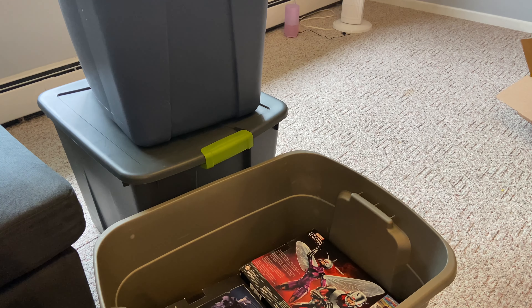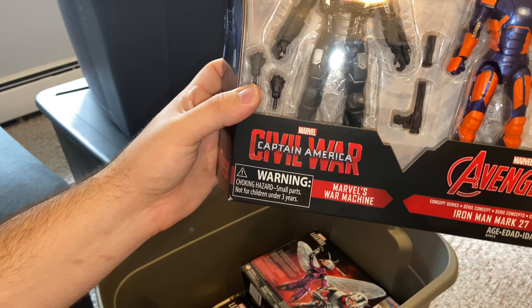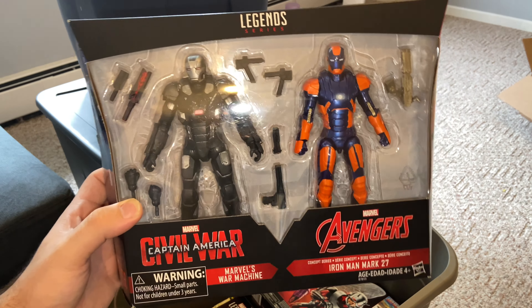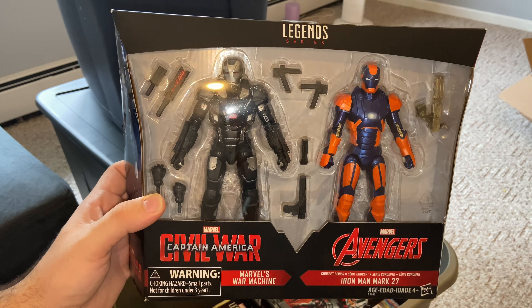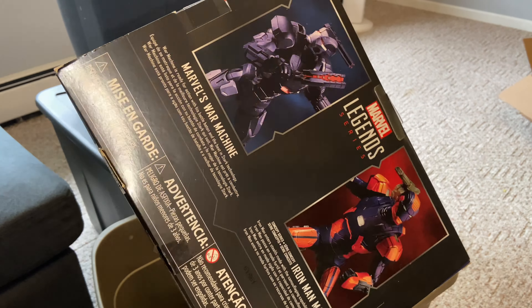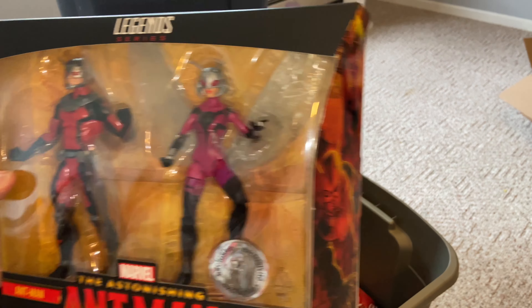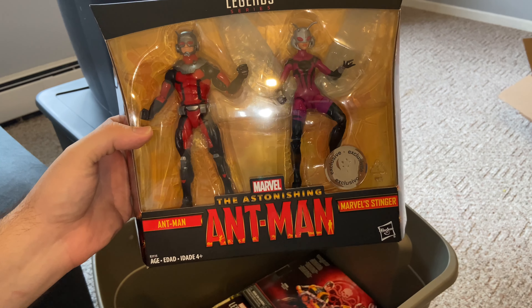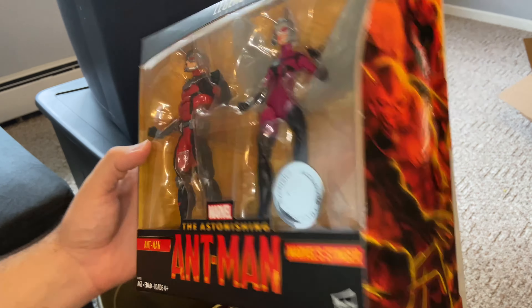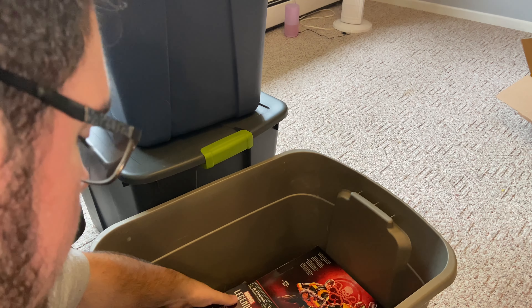Let's do a Marvel Legends collection — three bins, let's do it! I do have my windows open so we can hear the breeze outside, but we're gonna open this bad boy up and look inside to see what we got. First up, oh my gosh, this is the Toy Biz Logan with the motorcycle — Marvel Legends ain't gonna be like this anymore, that's for sure. I'm stoked too because it's the Uncanny X-Men.